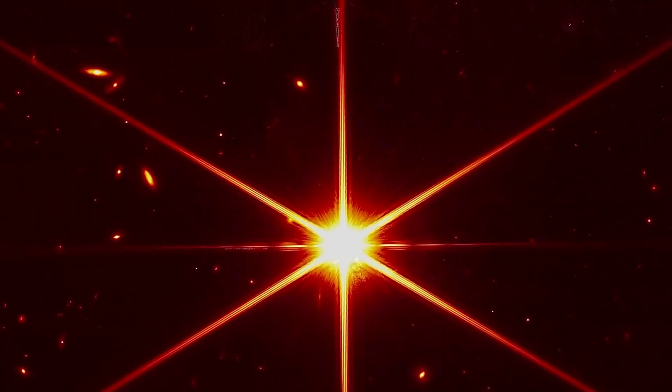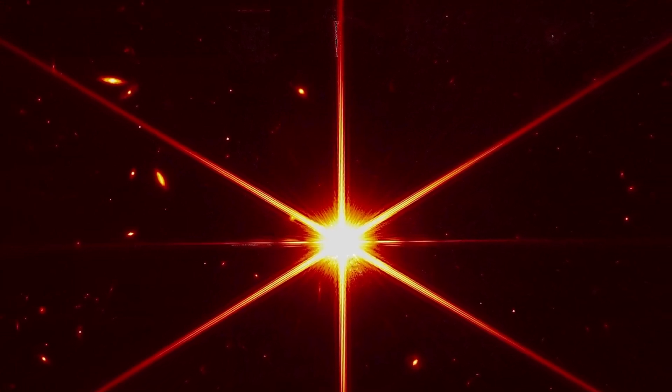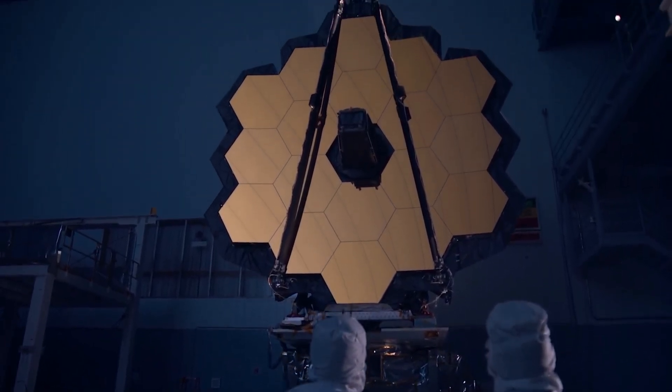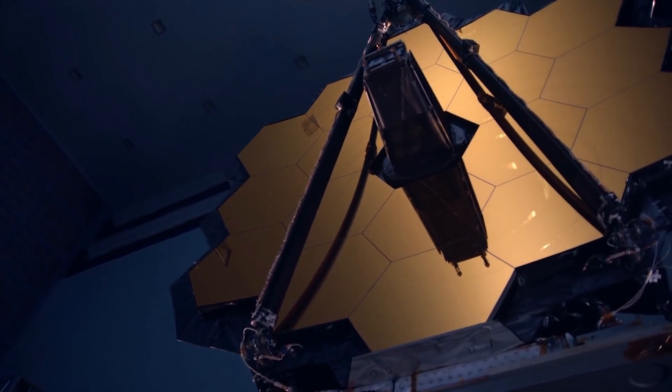What happened in the past few months has been nothing less than a miracle. The stunning images of the James Webb Space Telescope that have been taking rounds over the internet have set everyone's eyes sparkling. The $10 billion telescope has been successful in completing the vision seen by hundreds of scientists and researchers.